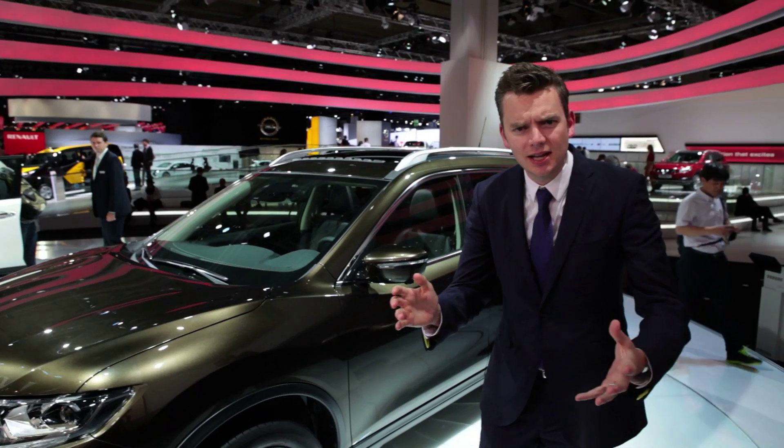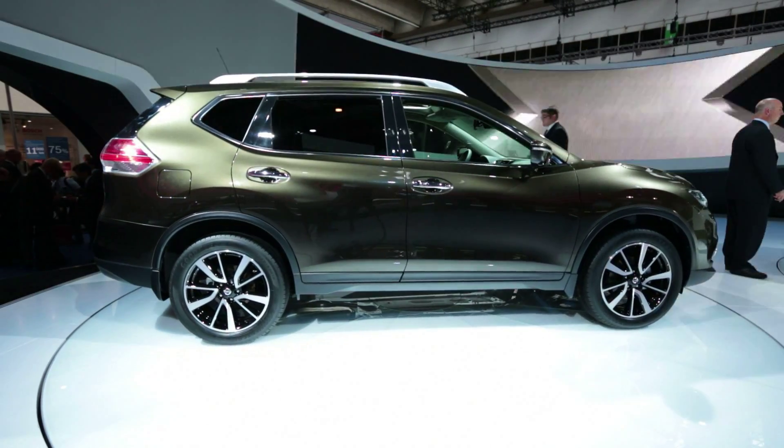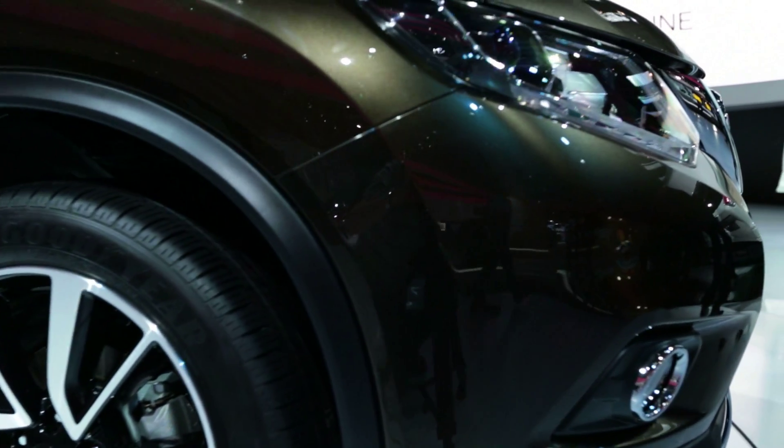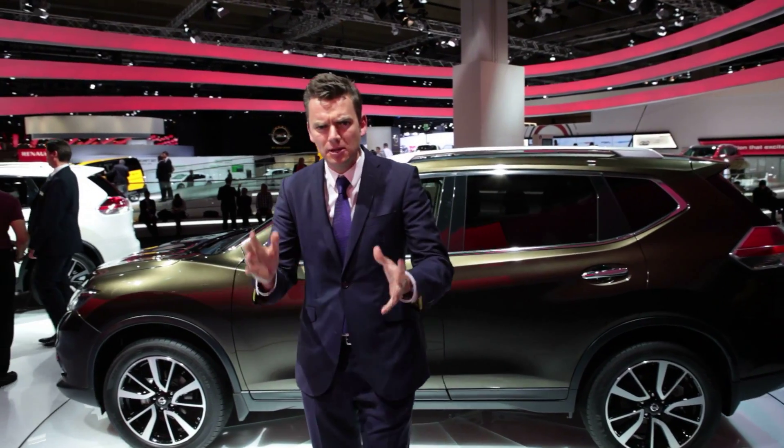The exterior styling is singularly inoffensive and yet crushingly generic. It is anonymous, but maybe that's no bad thing. And we expect the only difference between this Euro version and the US equivalent to be the badge on the back.